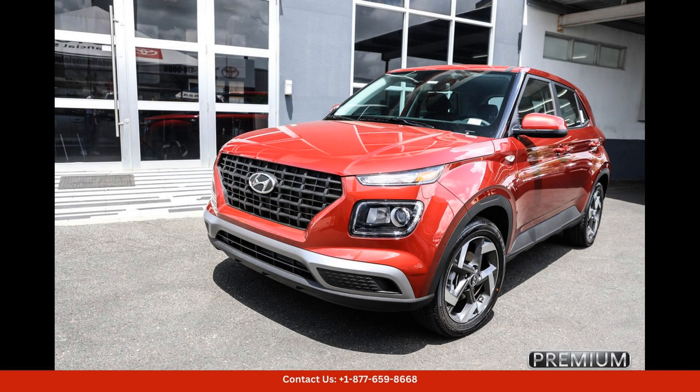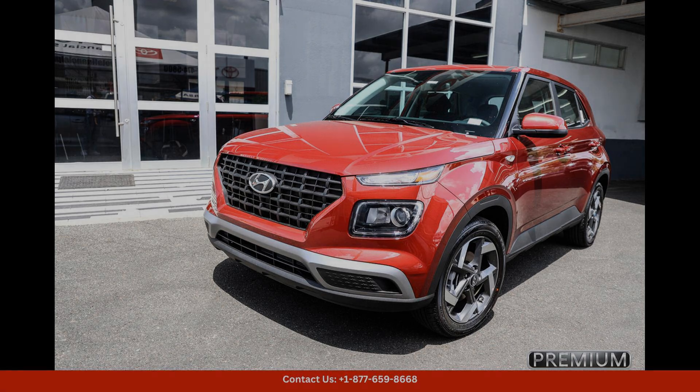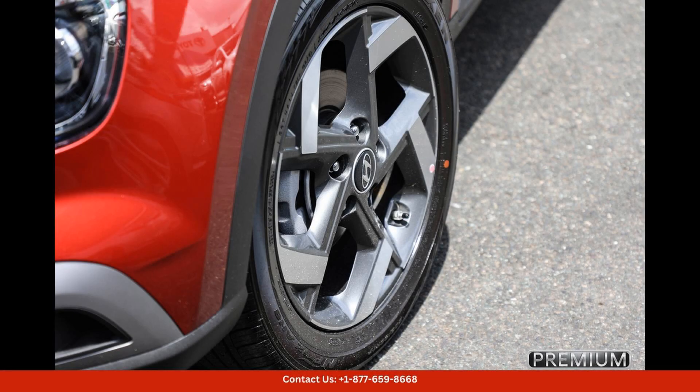The 2024 Hyundai Venue in Bayamon, Puerto Rico, is a stunning red wine color that is sure to turn heads wherever it goes. This compact SUV boasts a sleek and modern design that is both eye-catching and practical. The exterior features stylish accents such as chrome detailing and 17-inch alloy wheels.